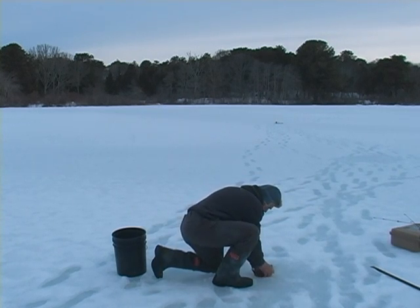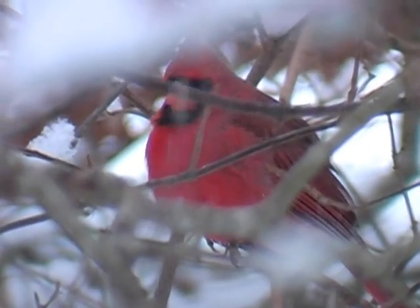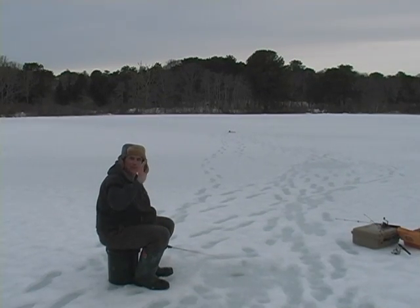Oh, stuck — nice one. Still ice fishing. You have to ask yourself: is that the only fish that was right under here, or are they cruising around the pond? What are they feeding on? How deep should I be fishing? These are all things you've got to try out — and what a day to try them.